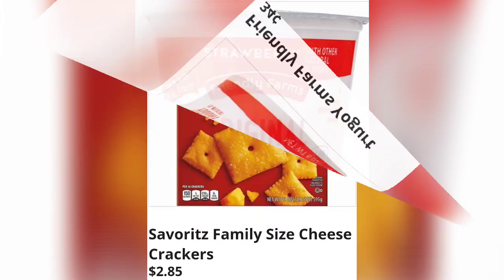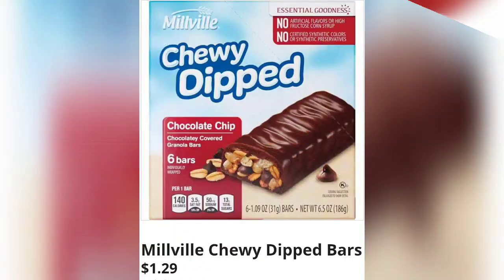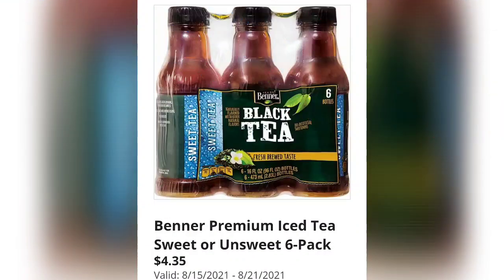Aldi really prides themselves on these low grocery prices, and I thought this would be a great thing to show you guys — if you've never shopped at Aldi, maybe you'll get a little taste of it and try it. Family size cheese crackers are $2.85 — one of my favorites, I get them all the time. Chewy dipped granola bars are $1.29, so yummy. The Better Premium iced tea, sweet or unsweet, six-pack for $4.35.